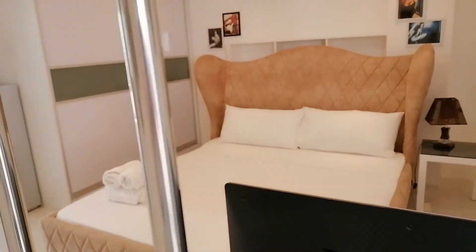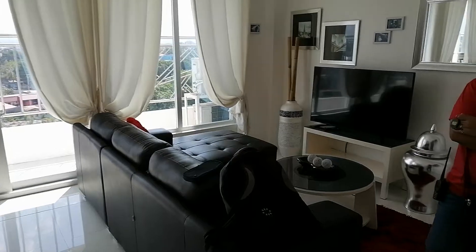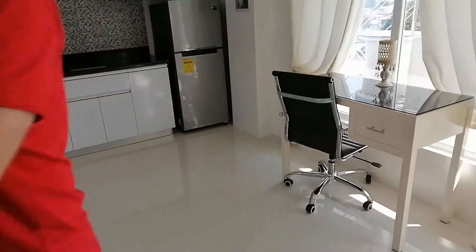There's a bedroom, one bedroom when you come in, little bathroom, and this is the living room area and a little kitchen there.